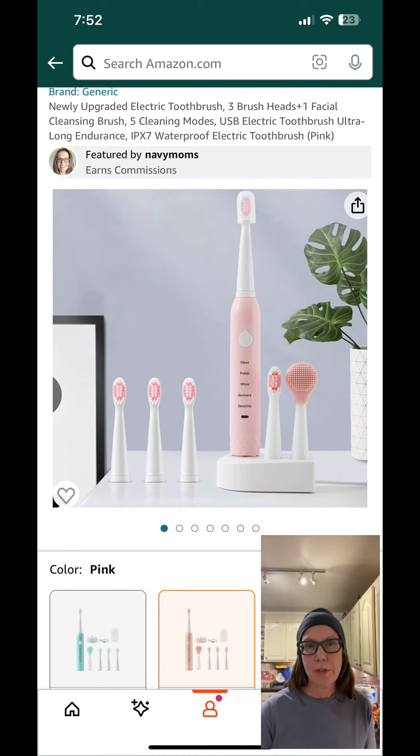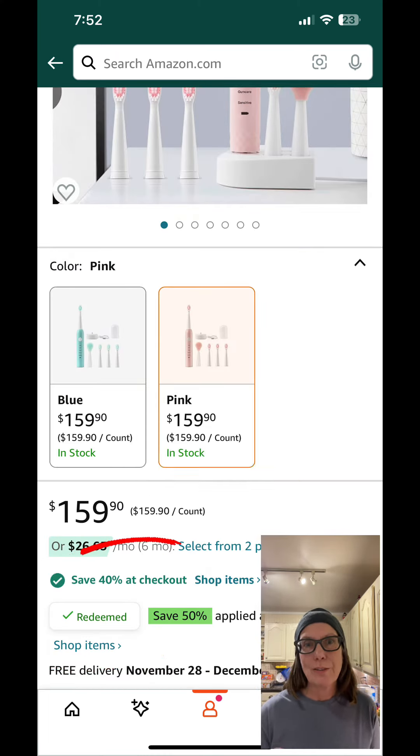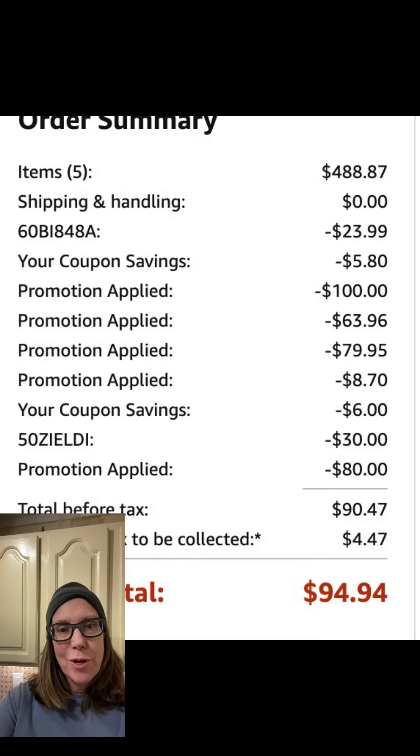This electric toothbrush is also 90% off when you redeem the on-screen coupon and use this code at checkout. Includes three replacement heads for over two years of use. Let me know what you're looking for and when you score.